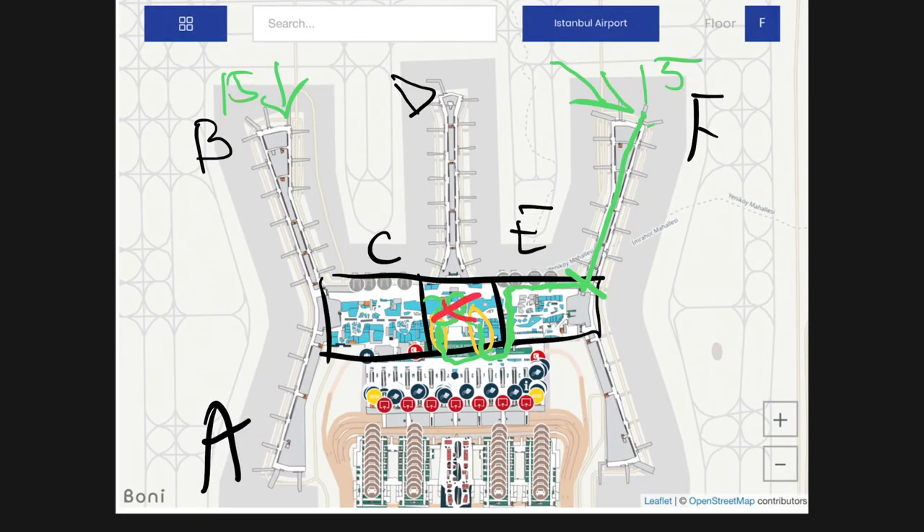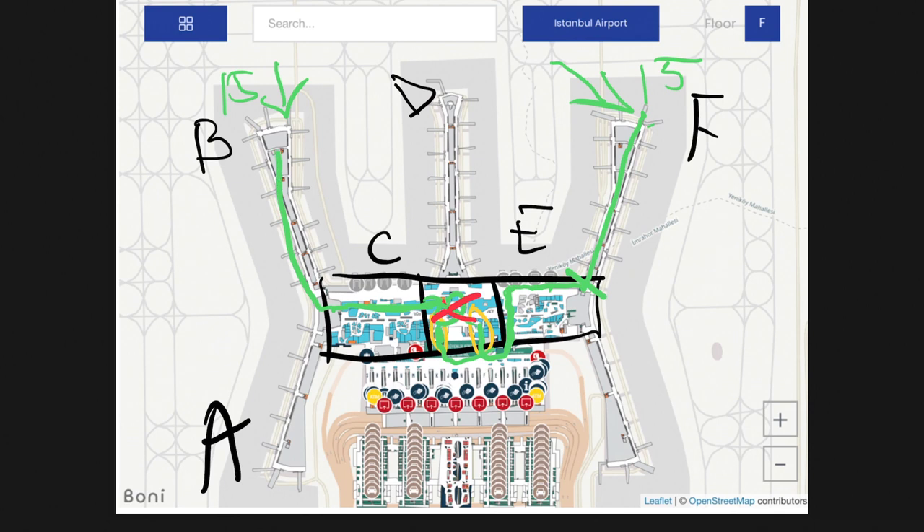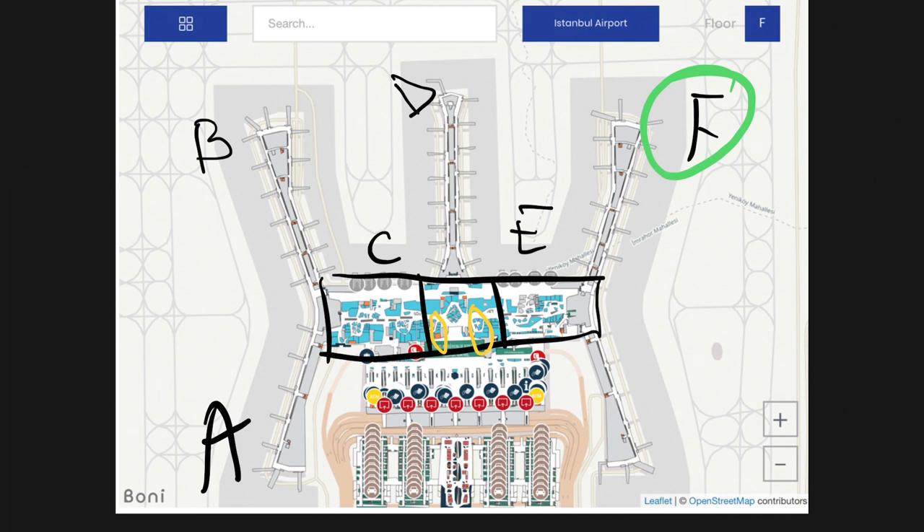From there you go straight, take the escalator one floor down, and walk out to B-15. The gates — B2, B4, and so on — will be on both your left and right side. If you have a transfer from F to A, your route is going to be pretty much the same: walk down, escalator down, through security, up the escalator, go straight, escalator down, and walk out to concourse A.